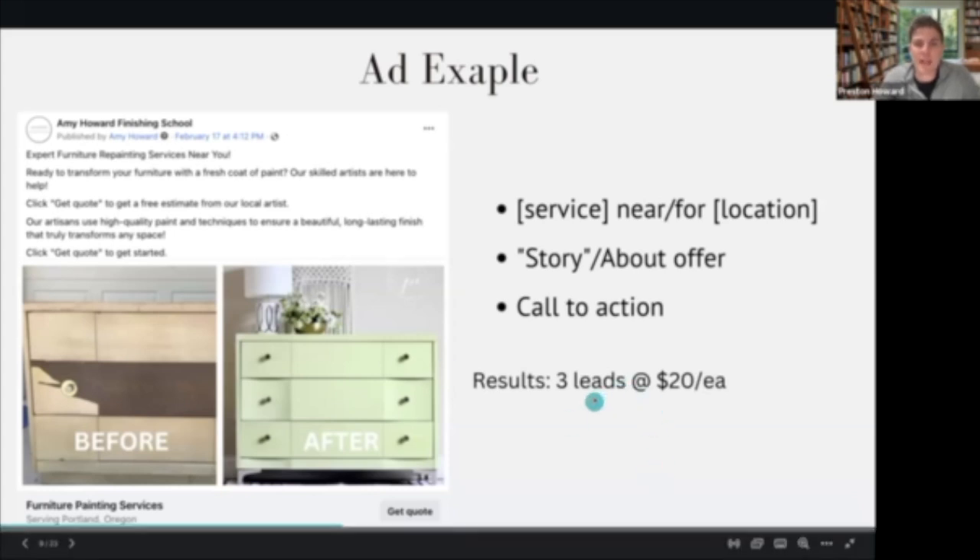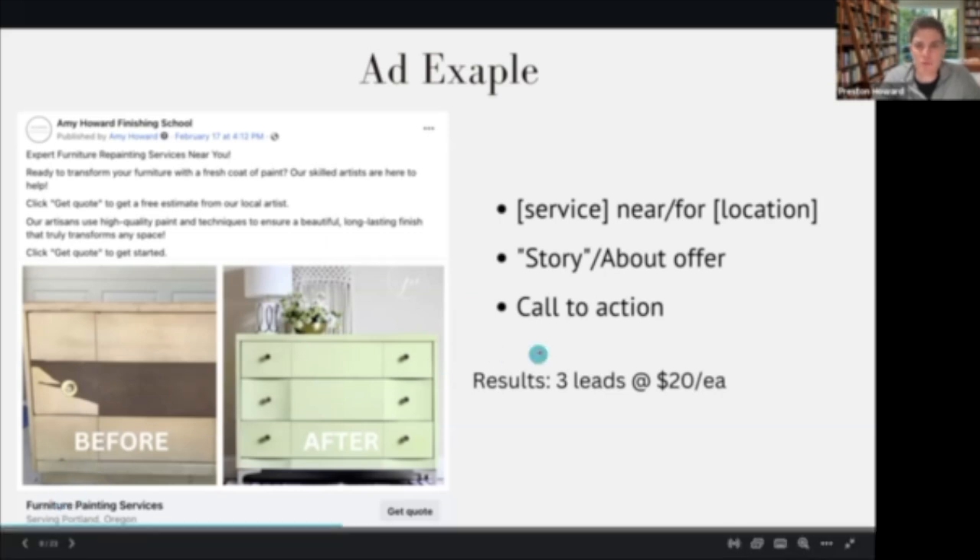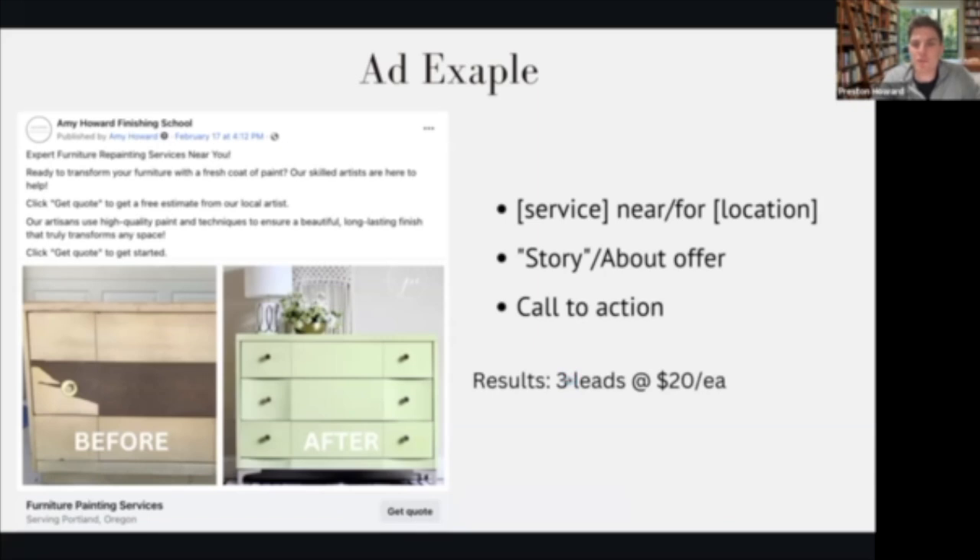We ran this ad for a little while to test it out — I believe this was in Portland, Oregon — and we were able to get three leads for about $20 a lead. This price will range based on location, whether you're in a more rural or urban area, but it will depend on testing. One image might perform better than another, or one set of copy might work better than a different set of copy, or even if you have a different offer. This example was just for getting a quote, without much incentive other than the service itself.